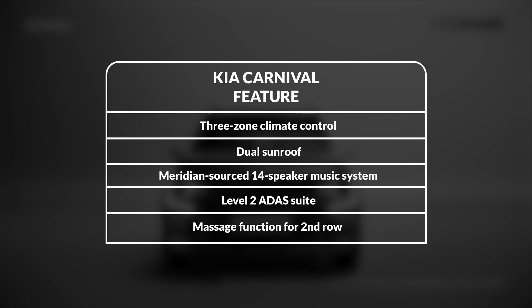The feature list of the Kia EV9 is as extensive as it could get. Highlights include three-zone climate control, dual sunroof, Meridian-sourced 14-speaker music system, Level 2 ADAS suite, and massage function for the second row, among many more.